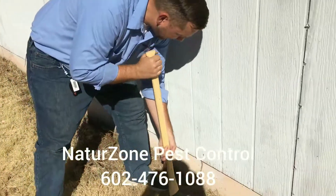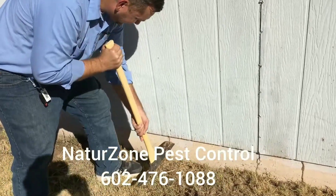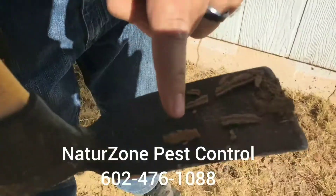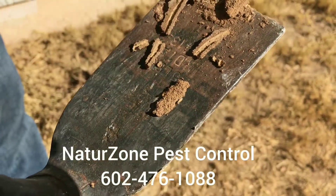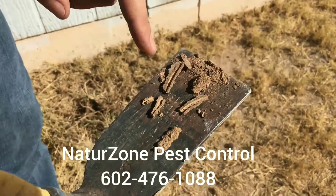Now, if we get lucky, I might just be able to show you some of these little beasts — and we are lucky. If you can zoom in here, you can see these little white guys crawling around. That's your termites. There's another one there. So that's what's happening.